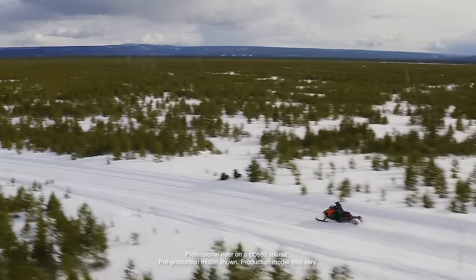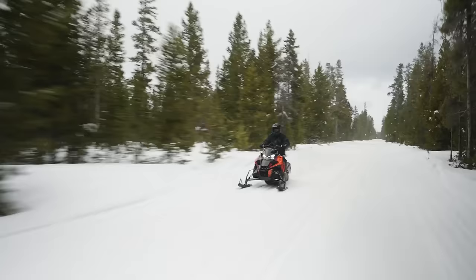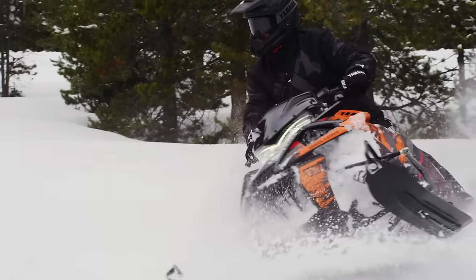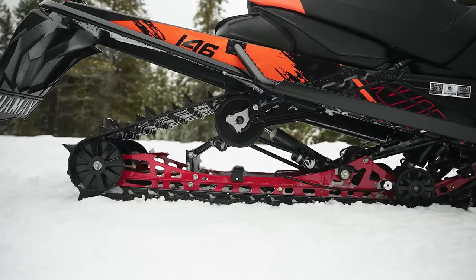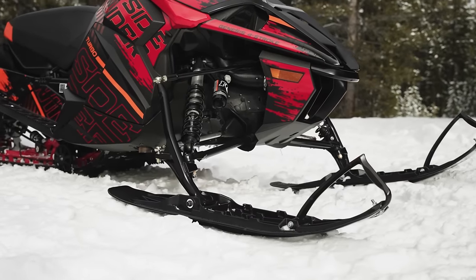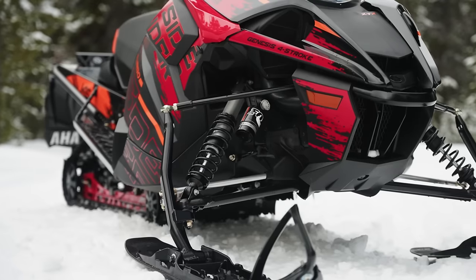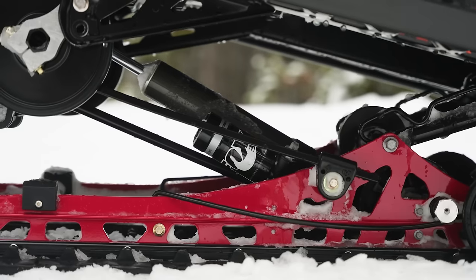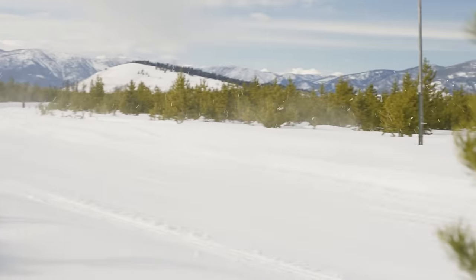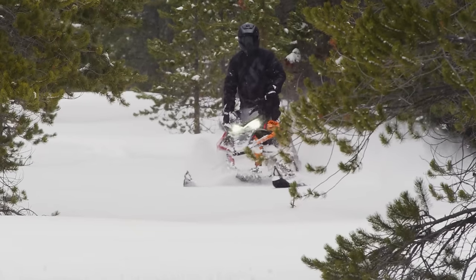The more off-trail friendly of Yamaha's two SE models, the Sidewinder XTX SE is perfect for exploring. A Camso 146-inch track with 2-inch lug, mountain skis, uncoupled skid, and 40-inch ski stance, combined with Fox Zero QS3 front and rear shocks and the pulse-pounding Yamaha Genesis 998 Turbo, offer true performance for any condition.